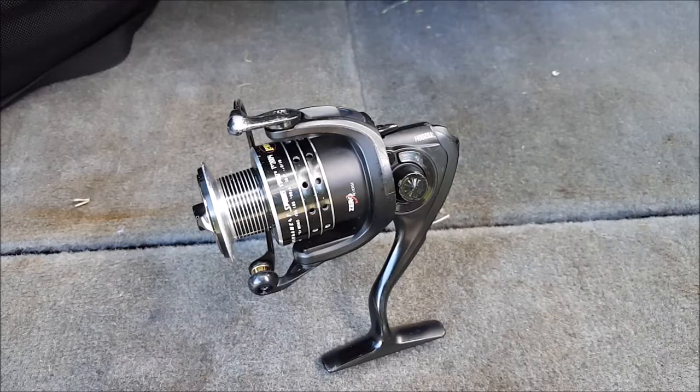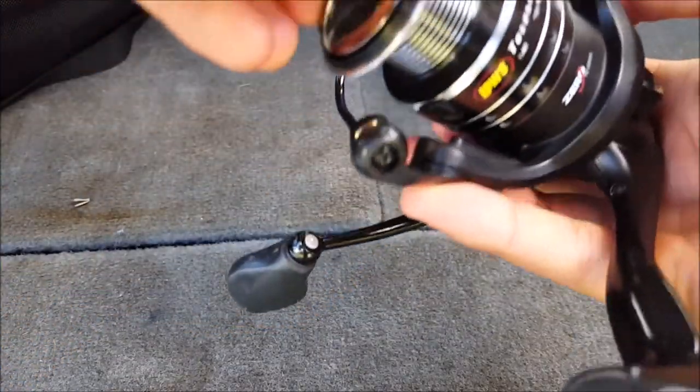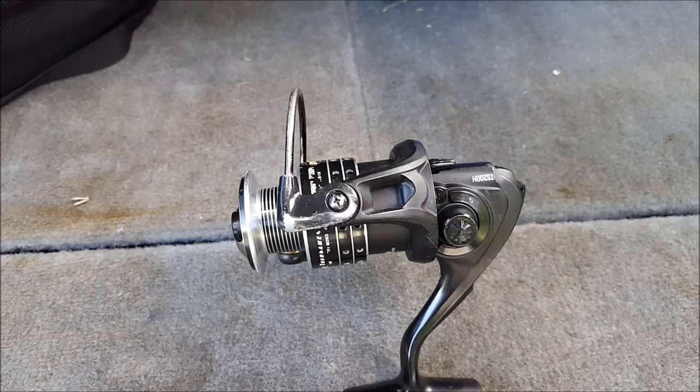The next important thing to consider is your drag. When it comes to bass fishing, drag is pretty important. If you're doing heavier techniques like frogging or punching through vegetation, you want a good solid drag. My recommendation is around 10 pounds, give or take. If you only have four pounds of drag and you catch a four-pound bass plus have to pull through vegetation, your reel can't handle that weight. So around 10 pounds of drag is a good all-around target.